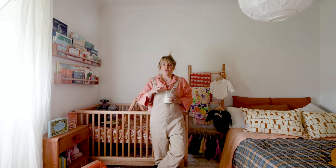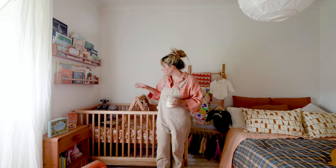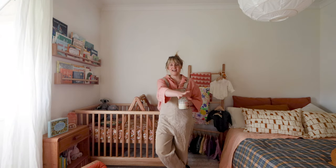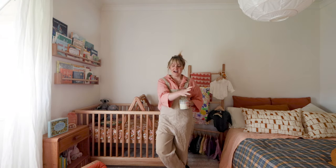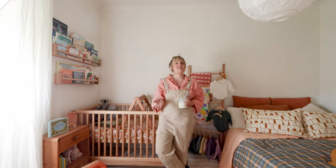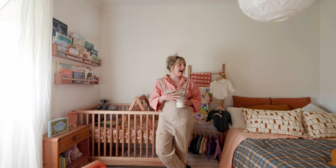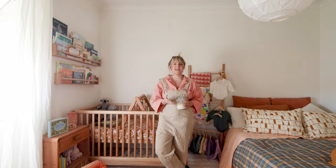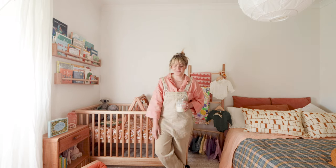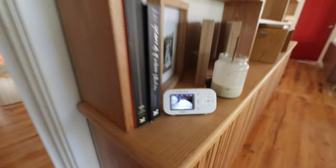In terms of the nursery, we spend a little bit of time in here — not a lot, because Goldie's not sleeping in here yet — but she does have a lot of playtime in her cot and we use the change table a lot. I'll just give you a little bit of a tour. If you have any questions, send them through. If you've got tips or other things you think would be helpful, let me know, and I really hope you enjoy this video.